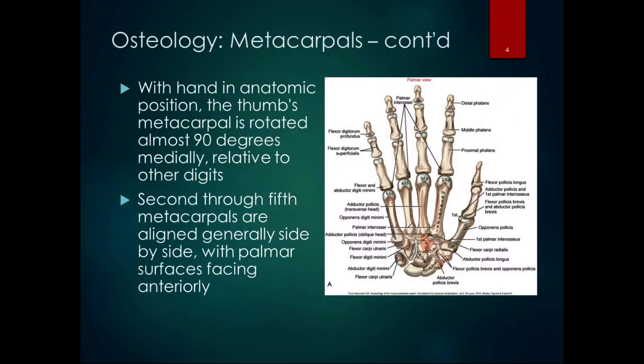With the hand in anatomic position, the thumb's metacarpal is rotated almost 90 degrees medially relative to the other digits, and that's part of our grasping capability. The second through the fifth metacarpals are aligned pretty much side by side with the palmar surfaces facing anteriorly. That saddle joint in the carpometacarpal joint allows that 90-degree rotation, so some of the actions of the thumb are just rotated 90 degrees from what we would expect them to be.